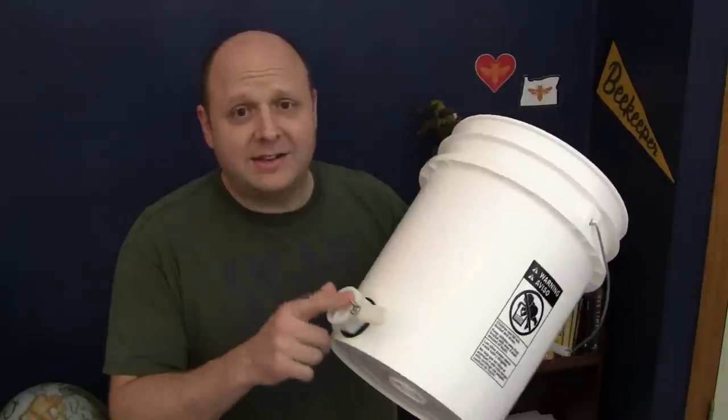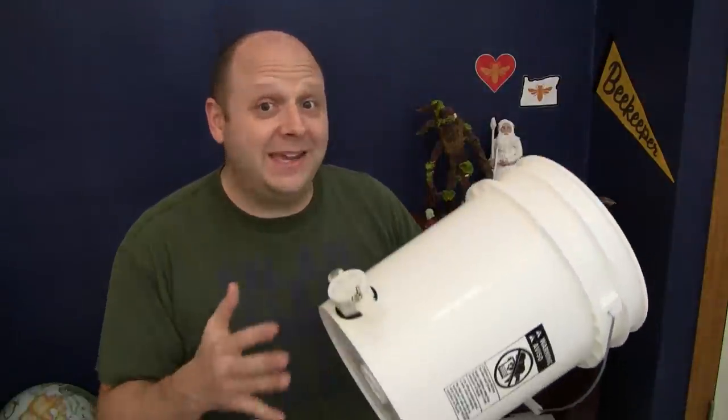My first reaction to seeing this was: I was going to do this exact April Fool's joke, but now it's been done so I can't. I was going to attach a honey gate — that's a valve on the bottom of a honey bucket — to a hive and show how easy it is to get honey out that way. It was going to be hilarious, but now it's a real thing.